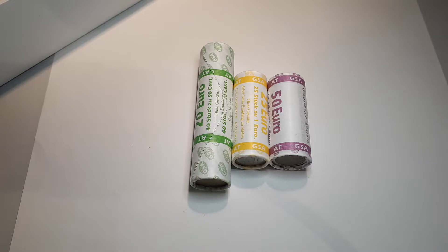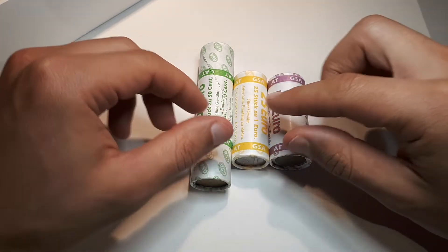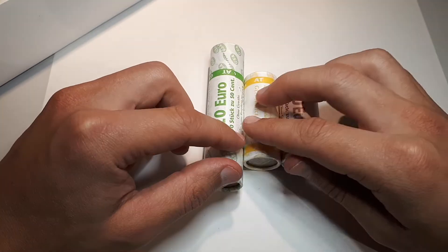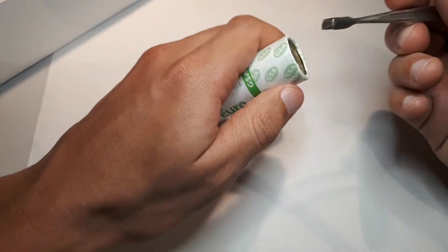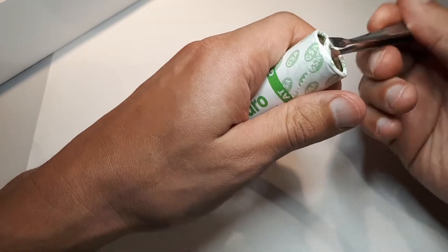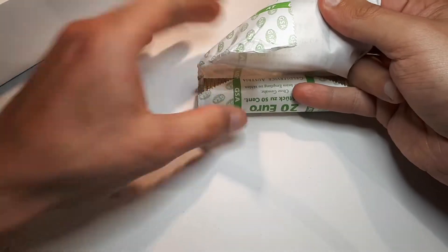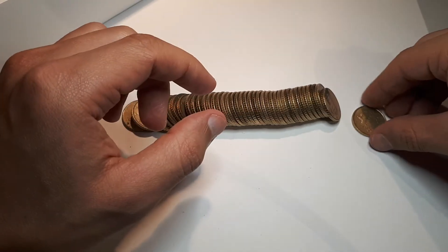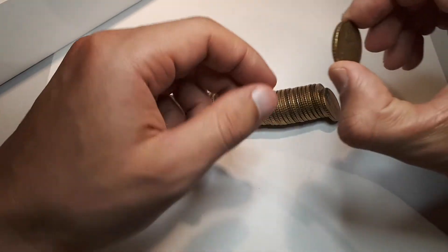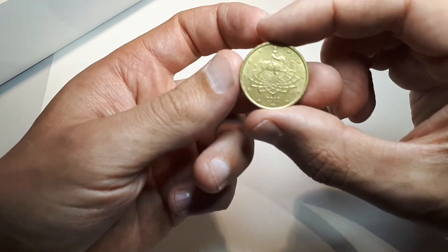Hello and welcome to another mini coin hunt where I go through two or three coin rolls. This time it's going to be three: one 50-cent roll, one 1-euro roll, and one 2-euro roll. Let's get right into it and see what we can find. I hope there is at least one new coin for my collection, and maybe even something rare, a microstate, or an NIFC.